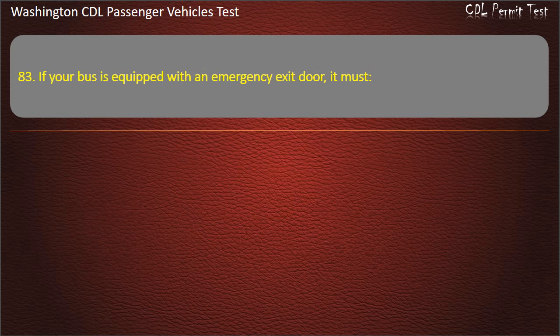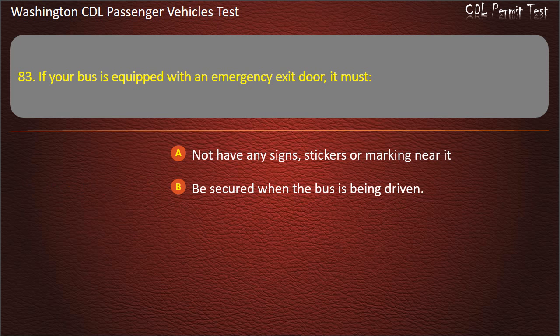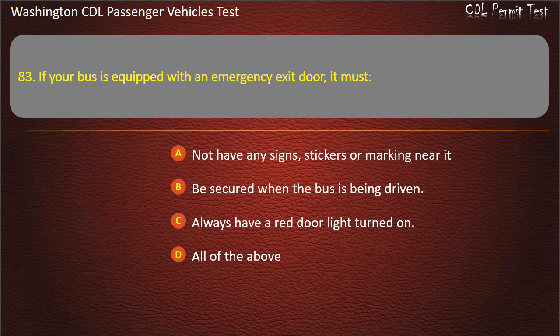Question 83. If your bus is equipped with an emergency exit door, it must: not have any signs, stickers or markings near it; be secured when the bus is being driven; always have a red door light turned on; or all of the above. Answer: Be secured when the bus is being driven.